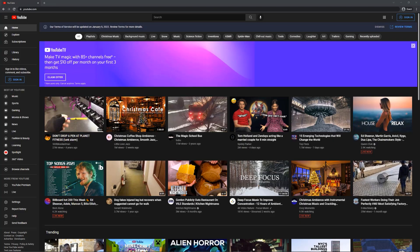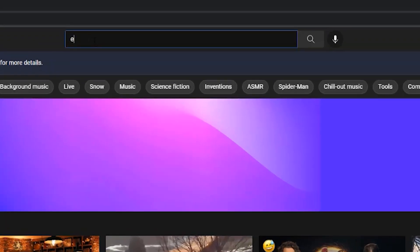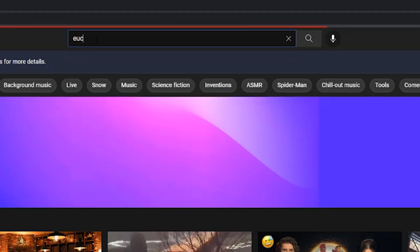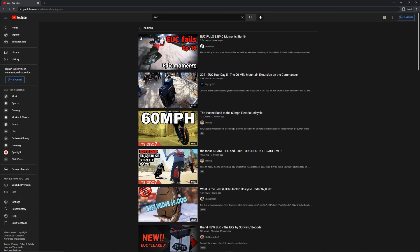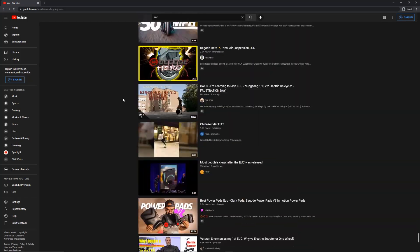I decided to do a little bit of research, mostly for the purposes of making this video, about that technology on YouTube. And I found that when I entered EUC in the search, what came up was electric unicycles.